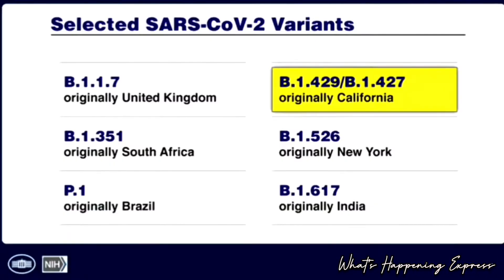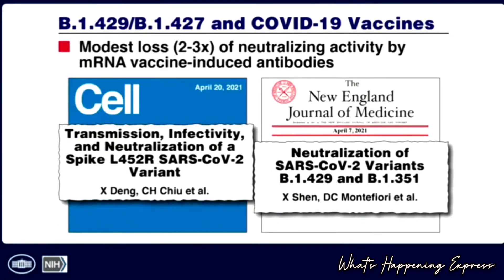Now returning to the United States: the California variant B.1.427/429. Here we have mostly in vitro data — we take antibodies induced by mRNA vaccines and determine their ability to neutralize the variant in the test tube. There is a slight to modest loss of about two- to three-fold, which is not likely going to be clinically relevant since there is a considerable cushion in the antibodies induced by this vaccine.